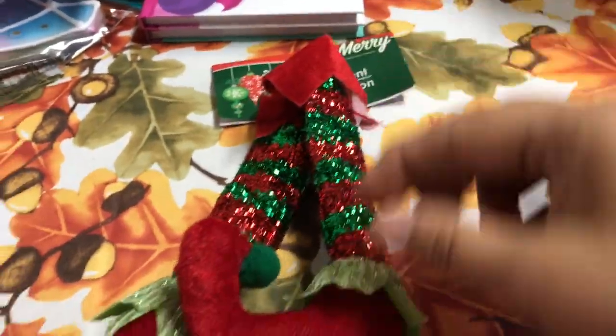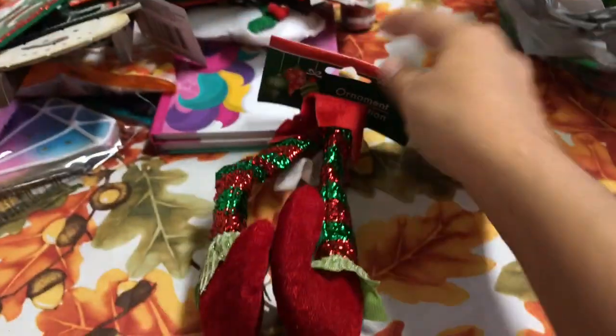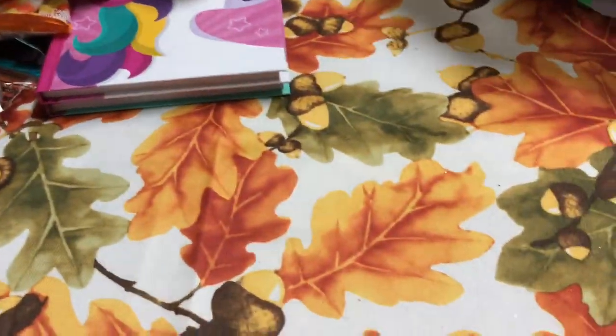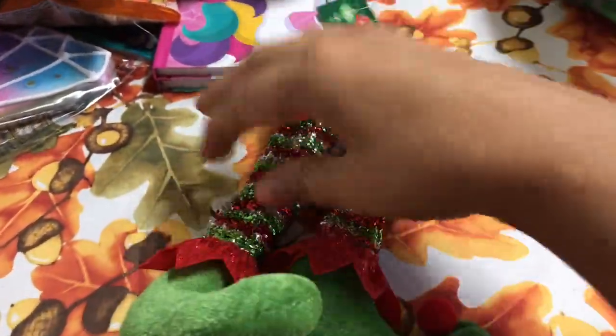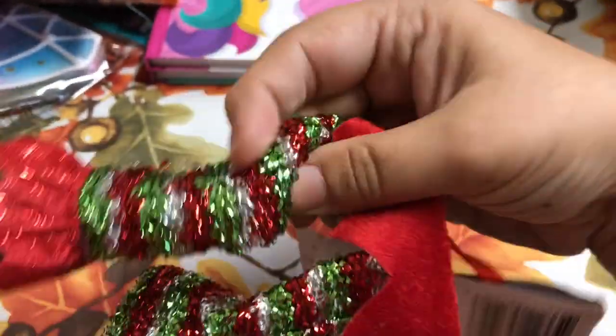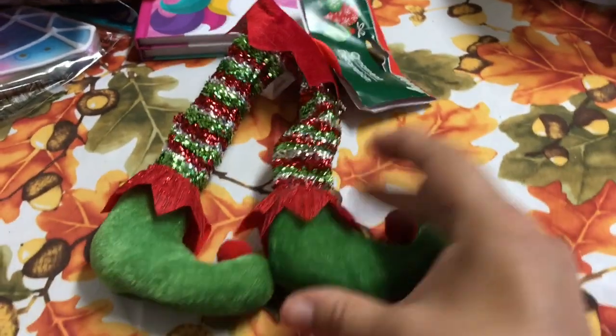I also picked up this ornament — the elf's feet — and they do dangle. I just found it so pretty and cute. I picked up two of those, and on the back it has like a sequin material. That's really pretty.